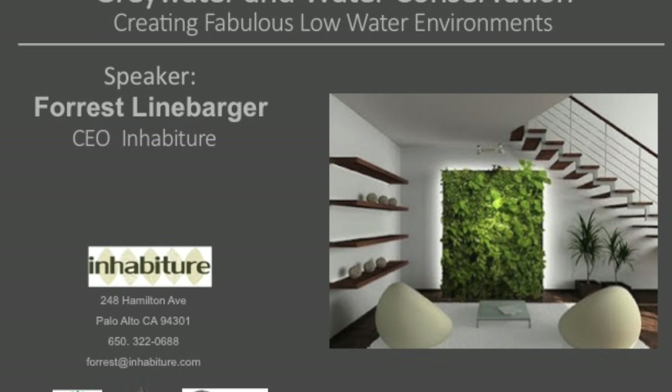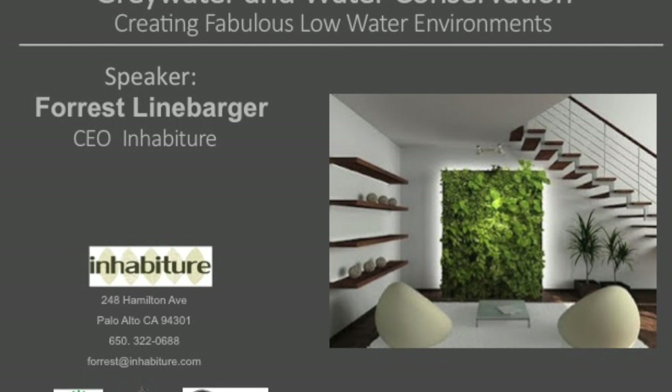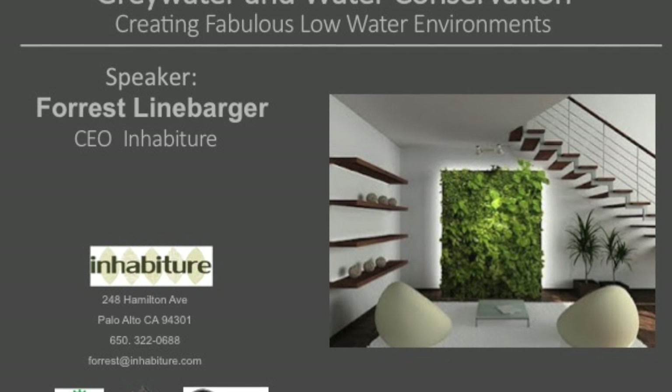Our next speaker is Forrest Limebarger. For decades he's been committed to sustainable design and building, and he is nationally known for his design of zero-energy homes and green roofs, and innovation creating healthy indoor air environments. Take it away, Forrest.